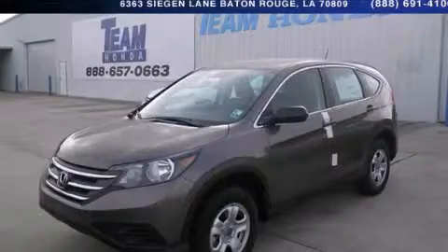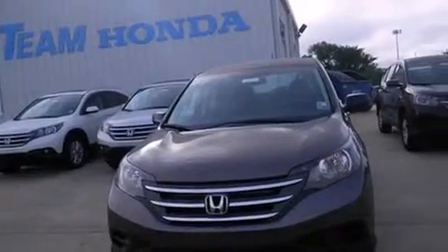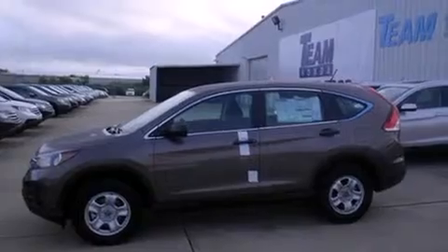This is a brand new 2013 Honda CR-V. Plenty of space for what you need. It features a 2.4-liter four-cylinder engine and a five-speed automatic transmission.